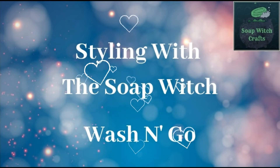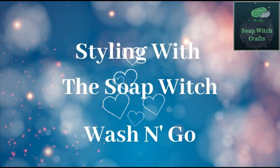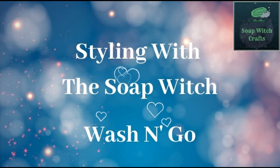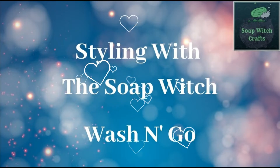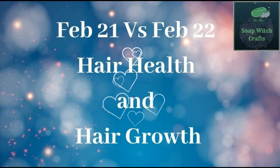Hey there, it is time for another edition of Styling with the Soap Witch, Wash and Go. And this one is a special annual edition, as it is going to be my year over year comparison. This one is from February 2021 versus February 2022.